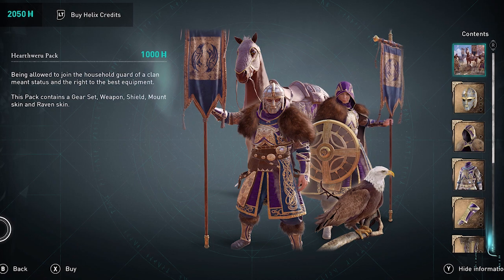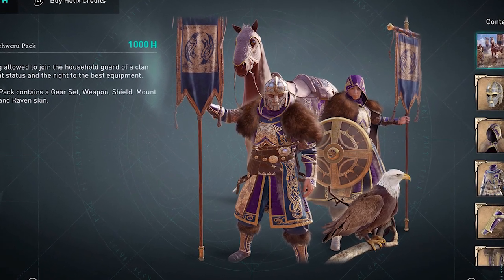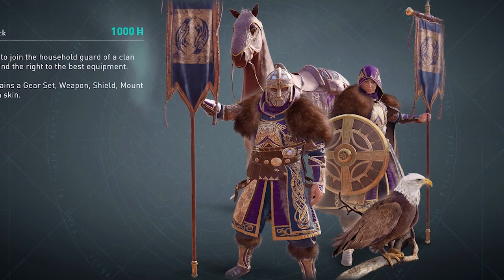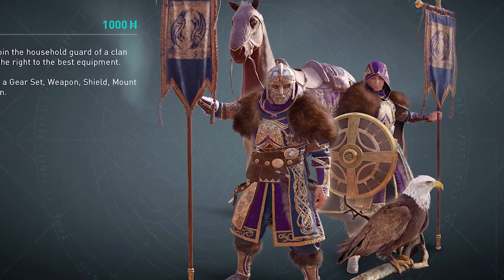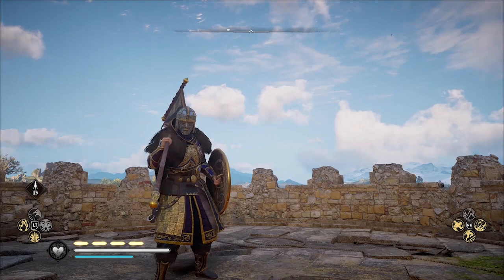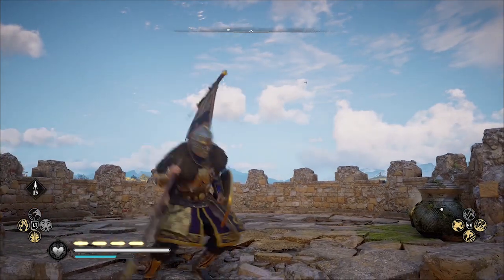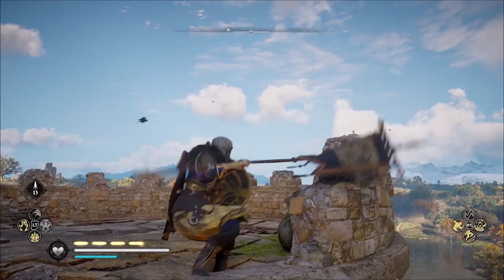This is only available through the Animus store. You can't find it in game — you need to purchase it with Helix credits. It may show up in Reda's shop at some point in the future where you can use opals, but currently it's only available from the Ubisoft store.